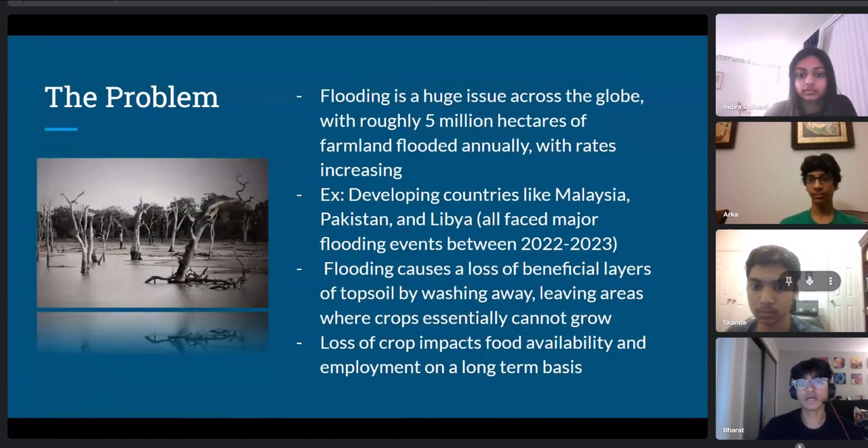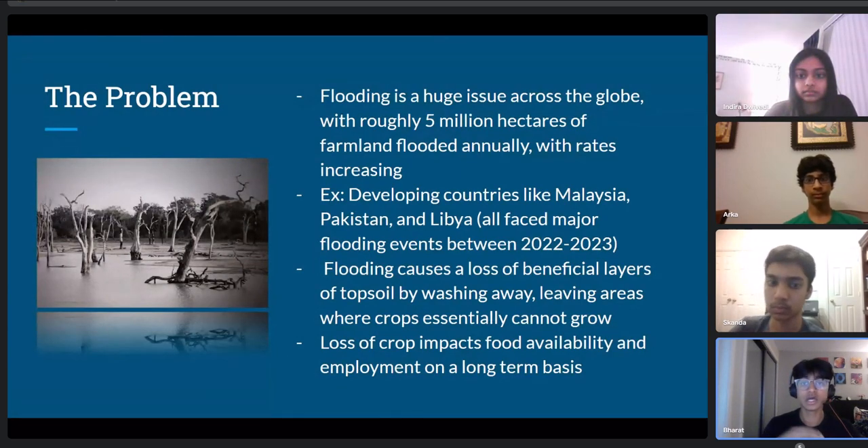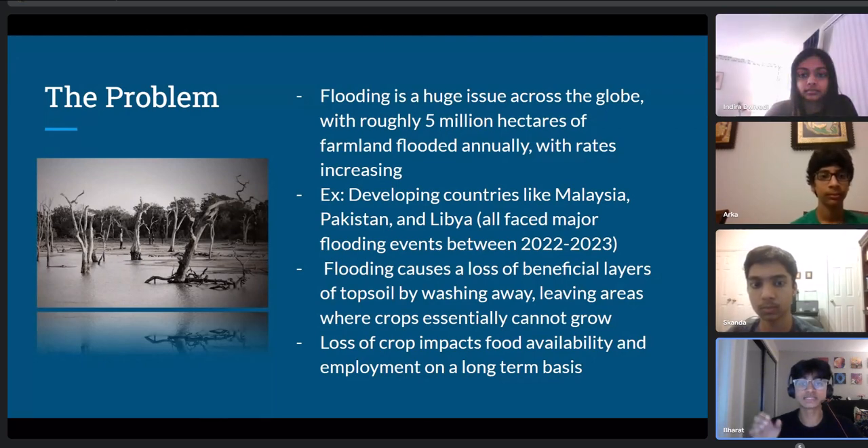What is the problem we are trying to address? Flooding is a huge issue across the globe and this is what we want to focus on. Roughly 5 million hectares of farmland is flooded annually and these rates are constantly increasing as a result of climate change and global warming. We're specifically focusing on flooding involving farmland, as developing countries such as Malaysia, Pakistan, and Libya — which all faced major flooding events between 2022 and 2023 — rely on farming and agriculture for both their economy and for feeding and funding their people.